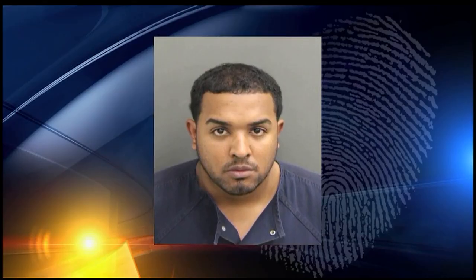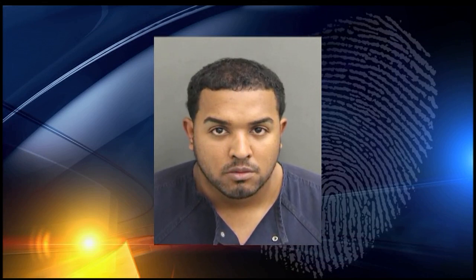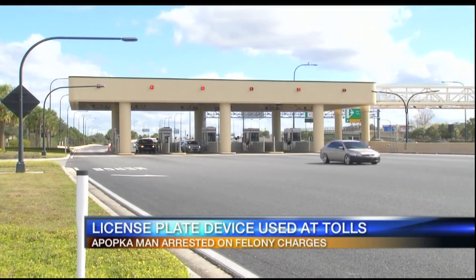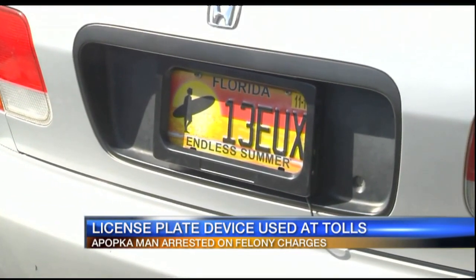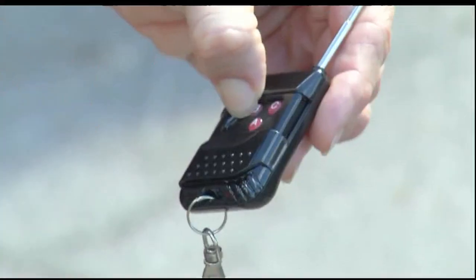Stopping our news today at noon. There's a new device on the market that allows drivers to go through tolls without being charged. The Florida Highway Patrol in South Florida arresting this man, Joshua Concepcion West, this week for a black cover that can come down over your license plate just before the car goes through the toll plaza. This is all to avoid a less than $2 toll fee. Troopers say they've never seen anything like it before. Concepcion West used the device and is now facing felony charges.